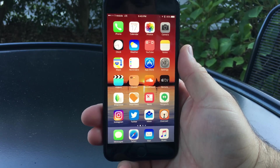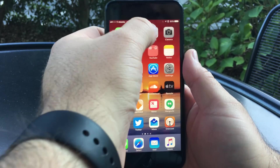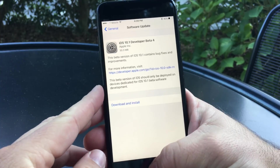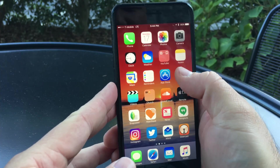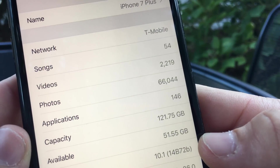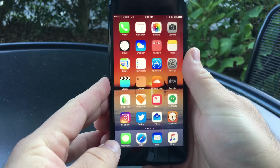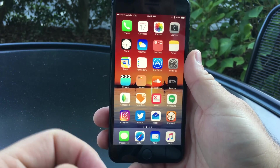Hi everyone, Aaron here for Zollotech. Today Apple released iOS 10.1 beta 4. This came in rather small at 30.3 megabytes and was a pretty insignificant update. The version number is 14B72B, and I think this is really just an update getting ready for iOS 10.1 to be available to the general public.